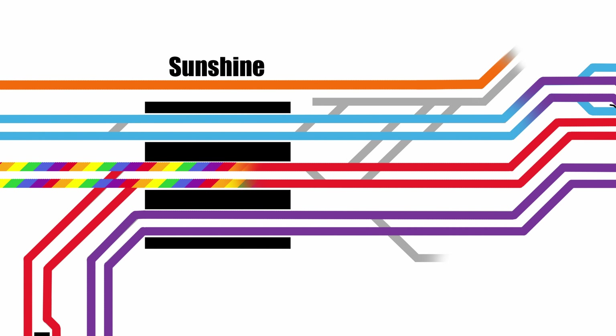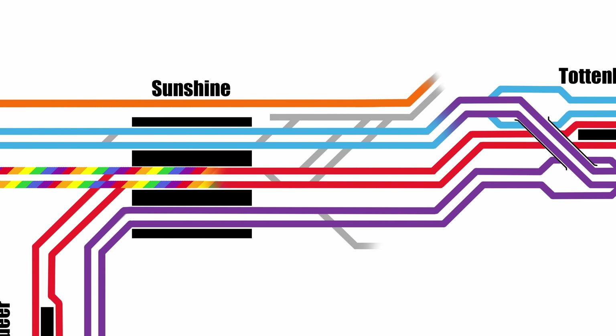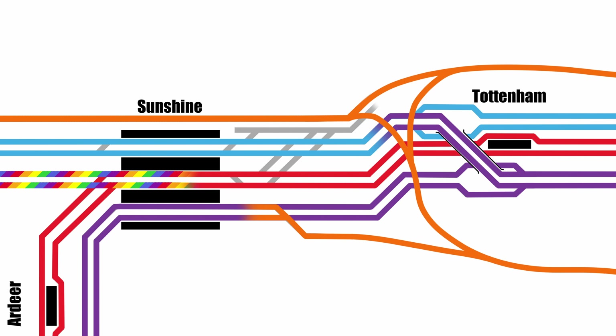I can only speculate what the plans are for the various crossovers at the upside of Sunshine, but one thing that seems pretty unavoidable is that the direct connection between the Brooklyn Goods line and the Bendigo/North East lines will be lost. A fairly easy solution to this would be running them via the Tottenham Triangle. The western leg of the triangle is currently standard gauge only, so you'd have to convert it to dual gauge, but that is easily done. More problematic could be the connection between Tottenham Yard and the Ballarat line. I can imagine there wouldn't be many times where they'd be happy to have an 800m long grain train draped across there.